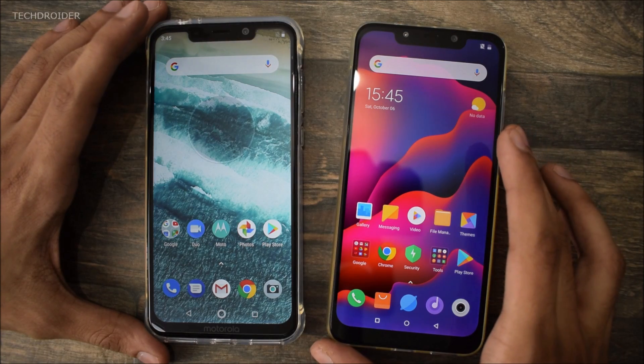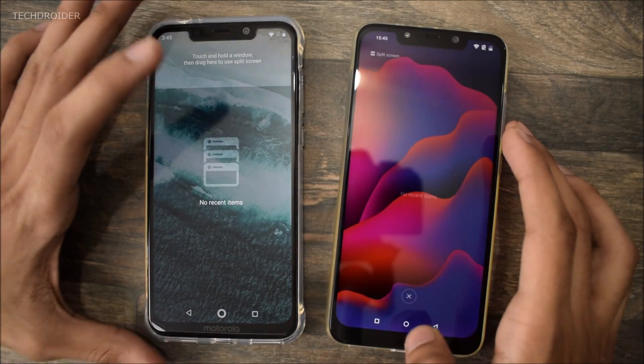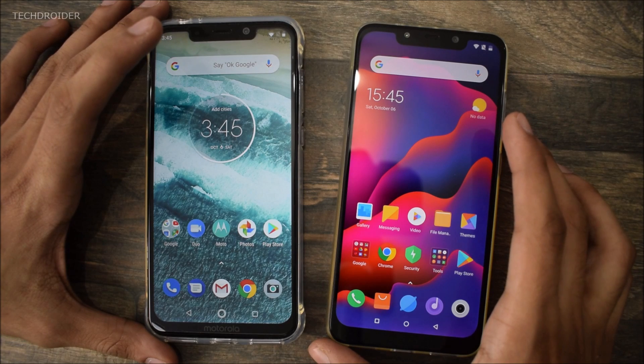Not a huge difference, guys. Both of these phones are connected to the same Wi-Fi network. Also there is no application running in the background — both are having only similar applications that will be used for testing.